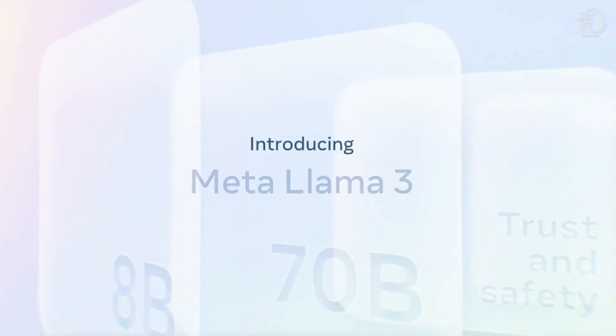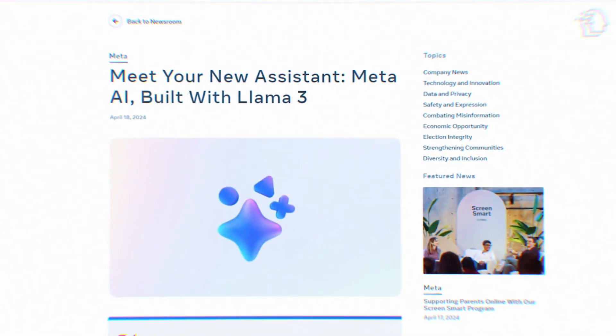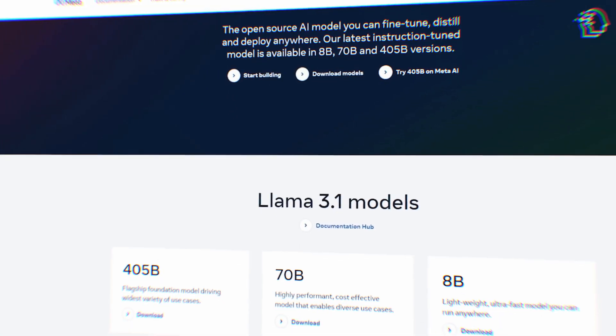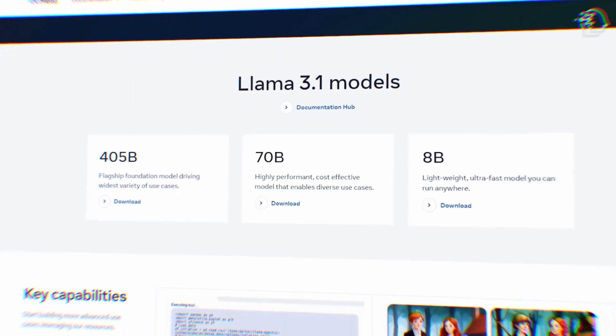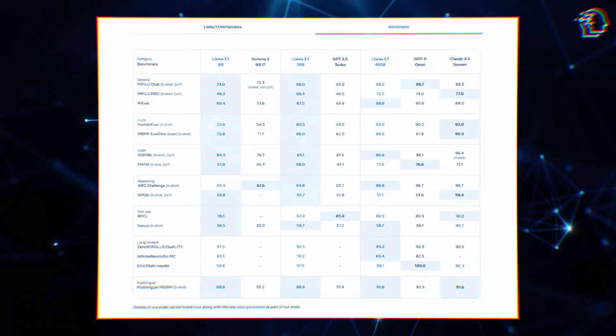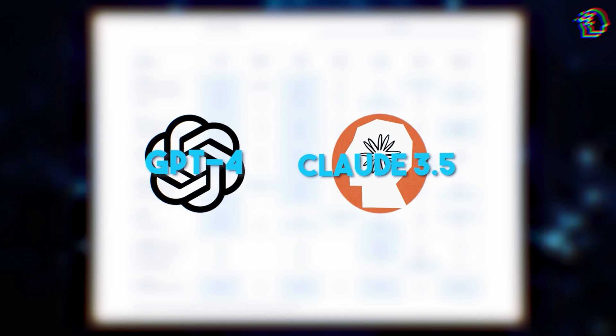Back in April, Meta teased us with something huge — an open-source AI model that could compete with the best private models out there, like OpenAI's. Well, the wait is over, and today we get to meet Llama 3.1, the largest ever open-source AI model. Meta claims it's outperforming big names like GPT-4 and Claude 3.5 on several benchmarks.